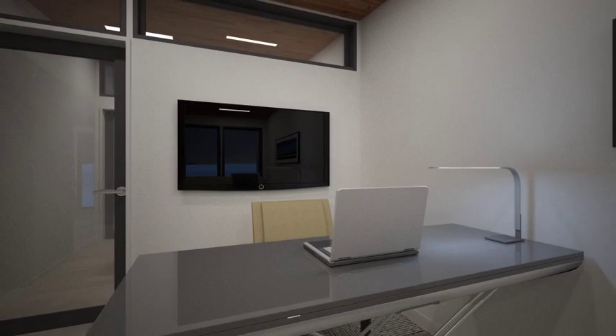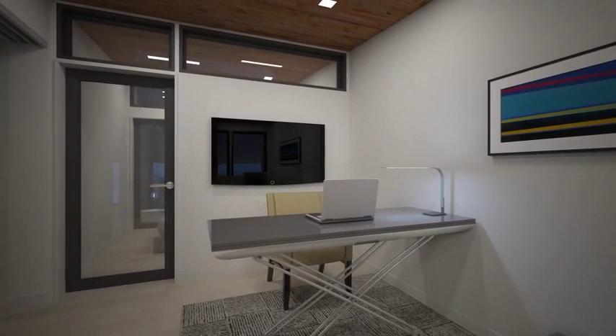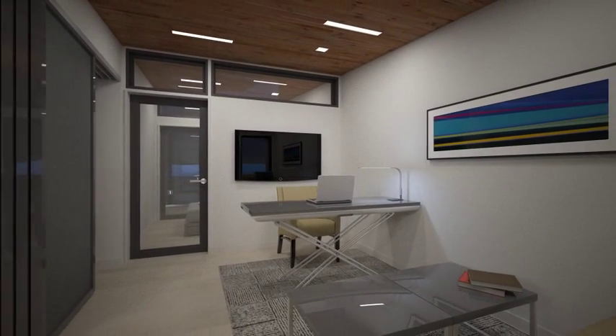The east module shares the same floor plan as its western counterpart, but here the living area has been reconfigured to be used as an office to adapt to the needs of the residents.